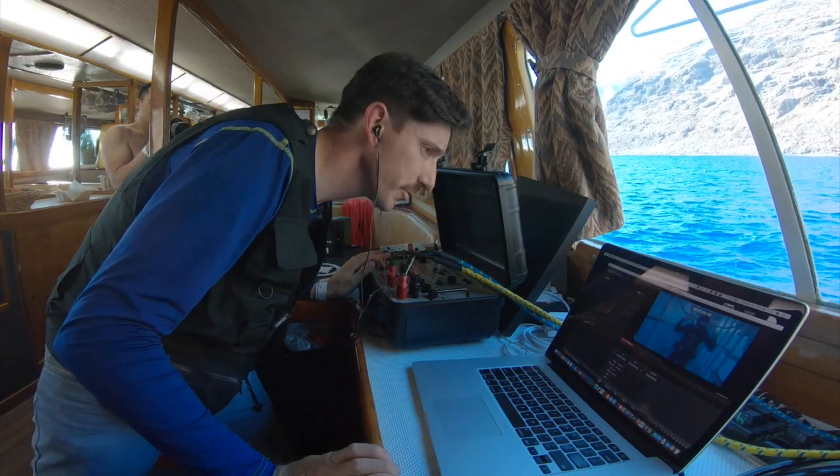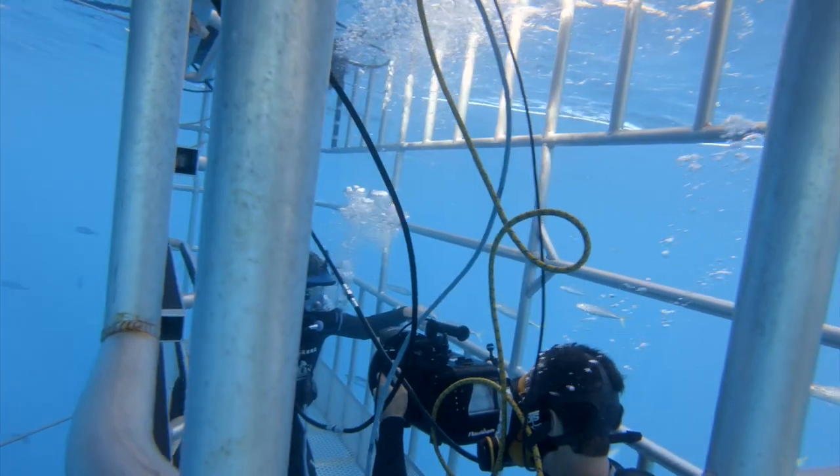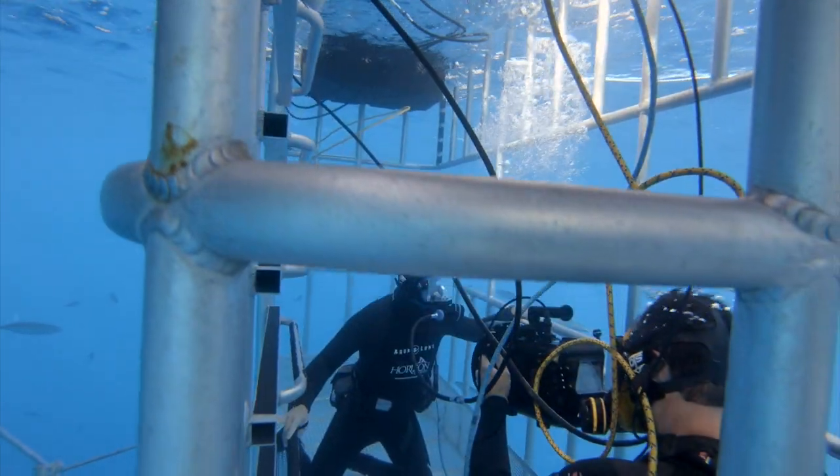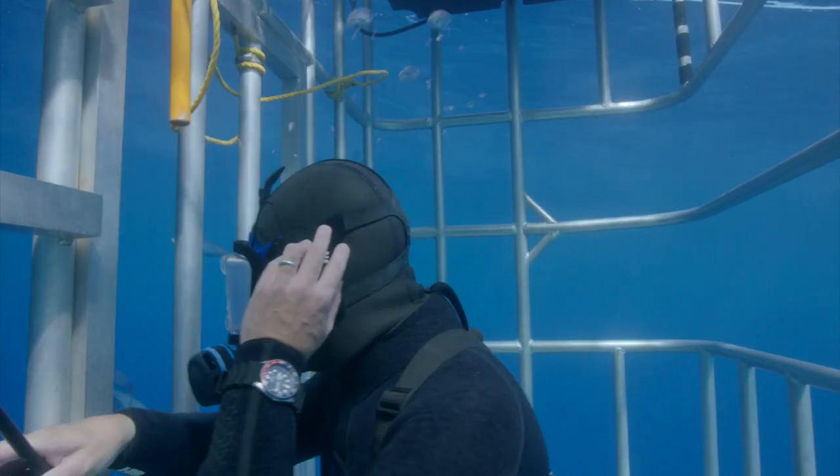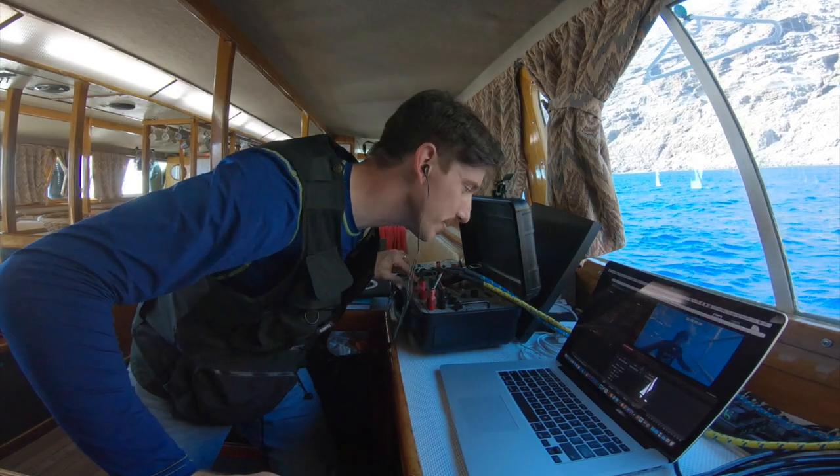Can you hear me? Yeah, I can hear you both really good. Now you switched over to 24 frames per second? We are at 24 frames and we are rolling. Okay, audio is rolling. Franklin, the camera is yours.